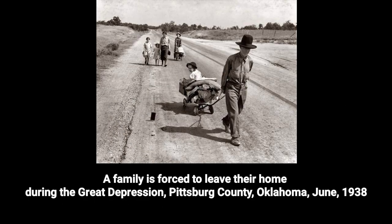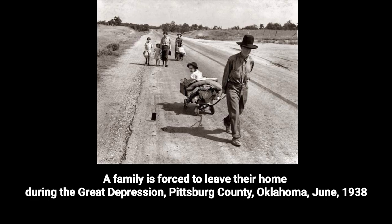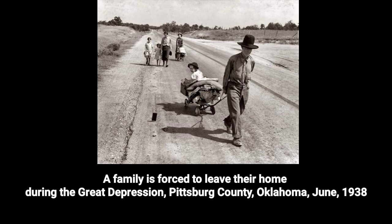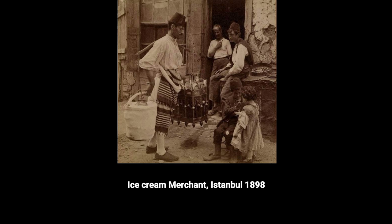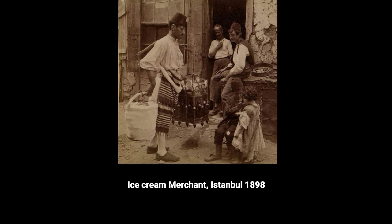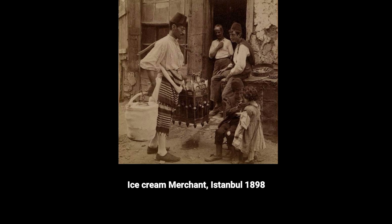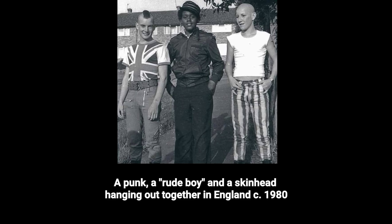A family is forced to leave their home during the Great Depression, Pittsburgh County, Oklahoma, June 1938. Ice cream merchant, Istanbul, 1898. A punk, a rude boy, and a skinhead hanging out together in England, 1980.